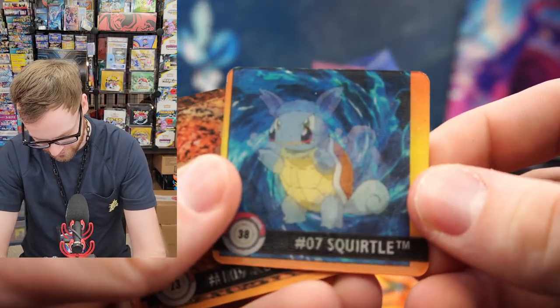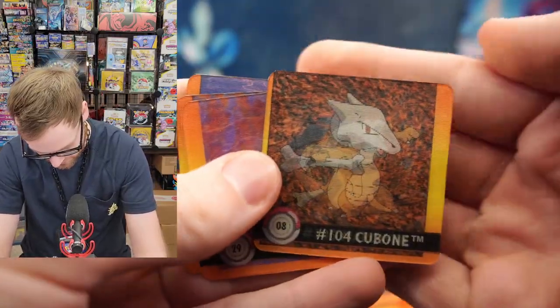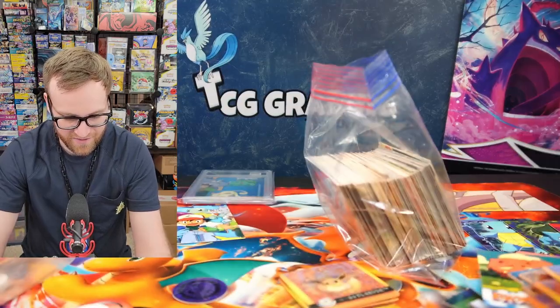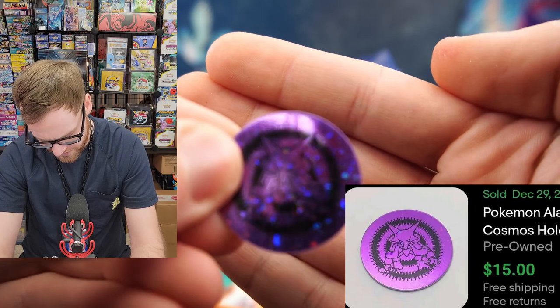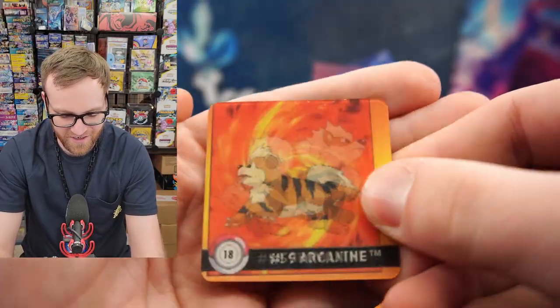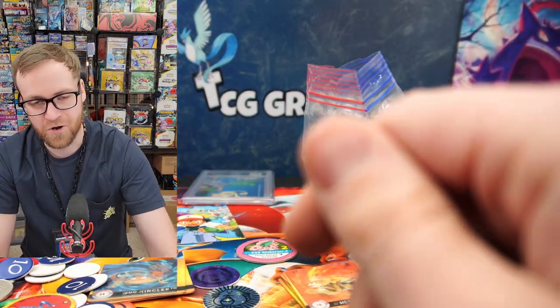Looks like maybe we have the Jungle theme deck damage counters. We got Squirtle and Wartortle on this one, Koffing and Weezing on this one. We got the Eevee and Jolteon — so two Eeveelutions. We got the Jigglypuff and Wigglytuff, Magneton and Magnemite. We do have an Alakazam coin here — I'm not sure if this comes out of the Sabrina theme deck. I know the Vileplume comes out of the Power Reserve and Water Blast jungle theme decks. Here's the Kingler and Electrode. Got the Arcanine and Growlithe. Looks like we got some metal coins and damage counters. There's the Chansey coin — I know that comes out of a really early theme deck.